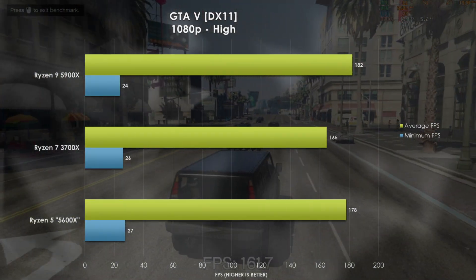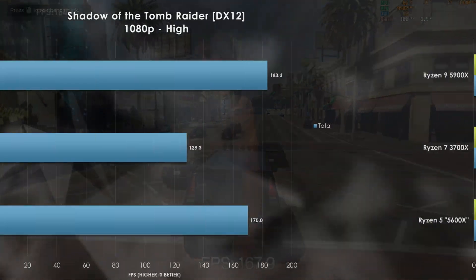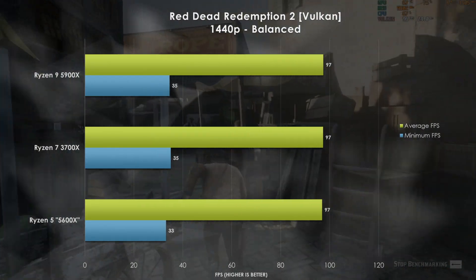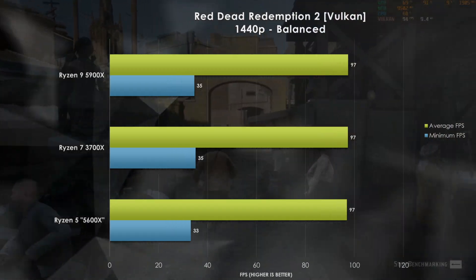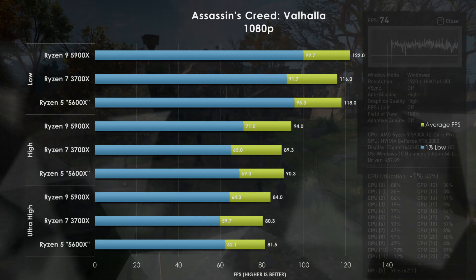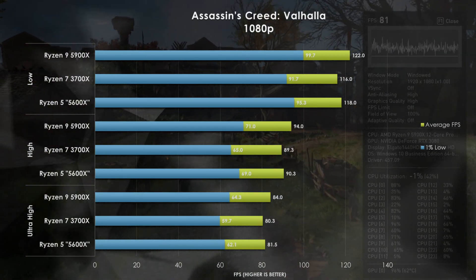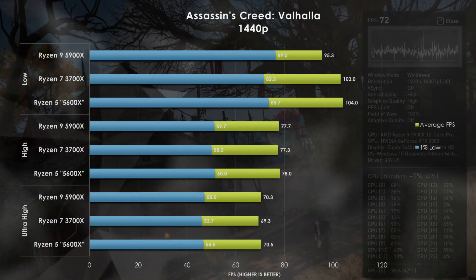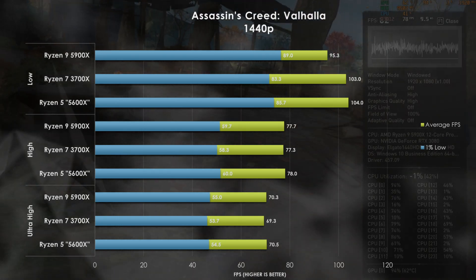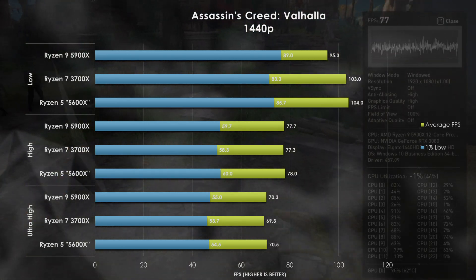The 5600X's boost clock speeds smoke the 3700X at 1080p and 1440p in F1 2020 by upwards of 46 and 32fps respectively. GTA V shows a similar trend, though the gap is significantly tighter at both resolutions. Shadow of the Tomb Raider follows suit when looking at average frame rate. Red Dead Redemption 2 shifts the focus back to the GPU — all three processors perform the same at either resolution with the balanced detail setting. I finally picked up Assassin's Creed Valhalla, and at 1080p the Ryzen 5000 series processors are the clear winner, but only ahead by about 6fps. Increasing to 1440p effectively levels the playing field for each processor.